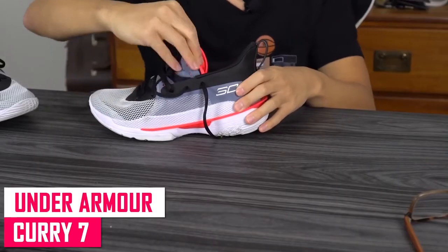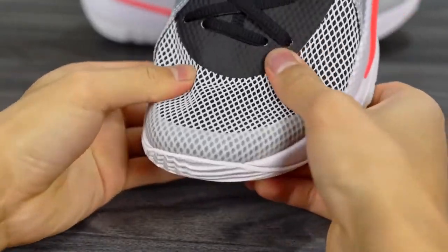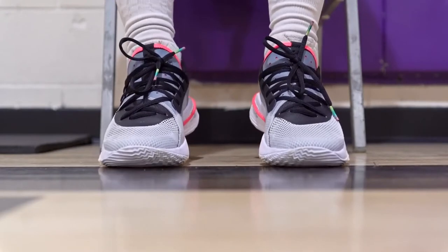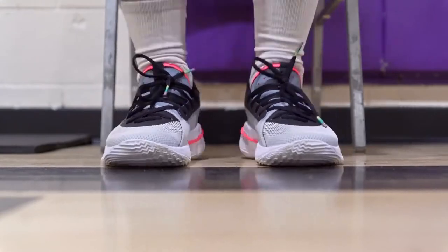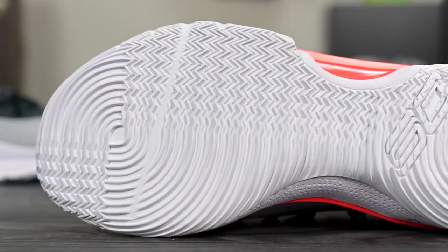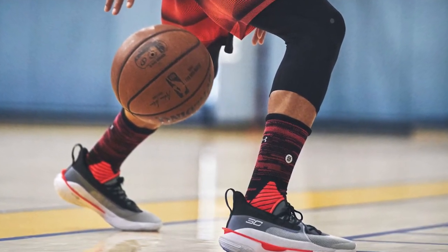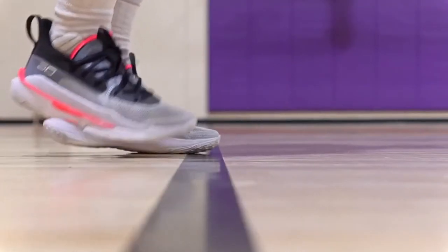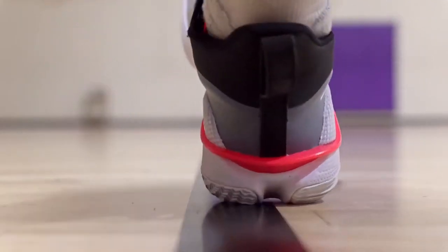Under Armour Curry 7. The traction of the Curry 7 is excellent and works on all courts, as is the case with most Under Armour sneakers. The Micro G HOVR cushioning combo is only suggested if you want the best court feel and responsiveness possible, due to its firmness and lack of impact protection. Although the support features are typical, they perform exceptionally well, especially for a low-top sneaker. Unfortunately, the Curry 7's materials feel cheap and plasticky and are not befitting of a costly trademark model, but they do the job. All in all, the Curry 7 is a strong performer for those who prefer responsive low-tops with excellent traction.